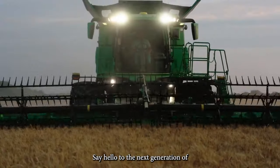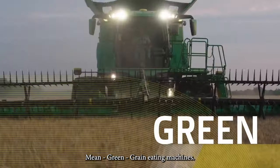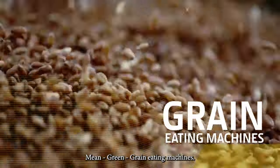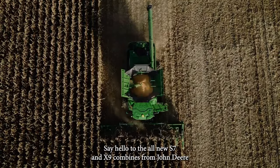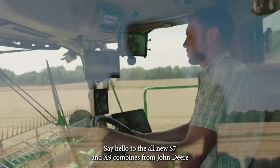Say hello to the next generation of mean, green, grain-eating machines. Say hello to the all-new S7 and X9 combines from John Deere.